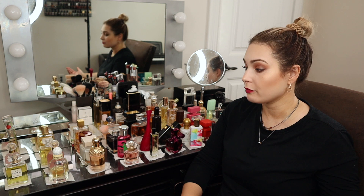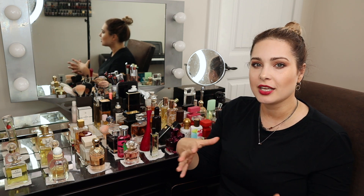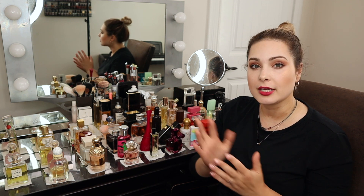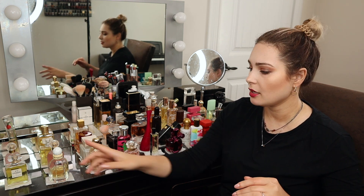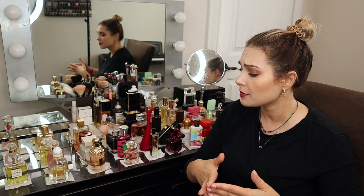Hello everyone, this is part three of my fragrance wardrobe series — these are the perfumes that I own. I am a perfumaholic. There's part one that explains my categorization and gives you an overall snapshot of what categories I go for, so I'd advise you to watch these in sequence. In the last video we covered powdery scents, which are generally daywear scents for me, but I had so many that I created a separate category.